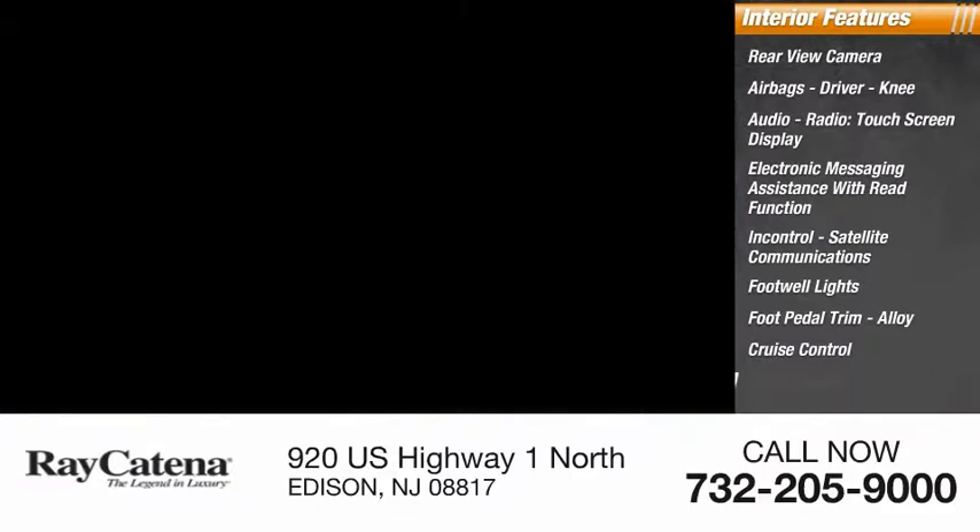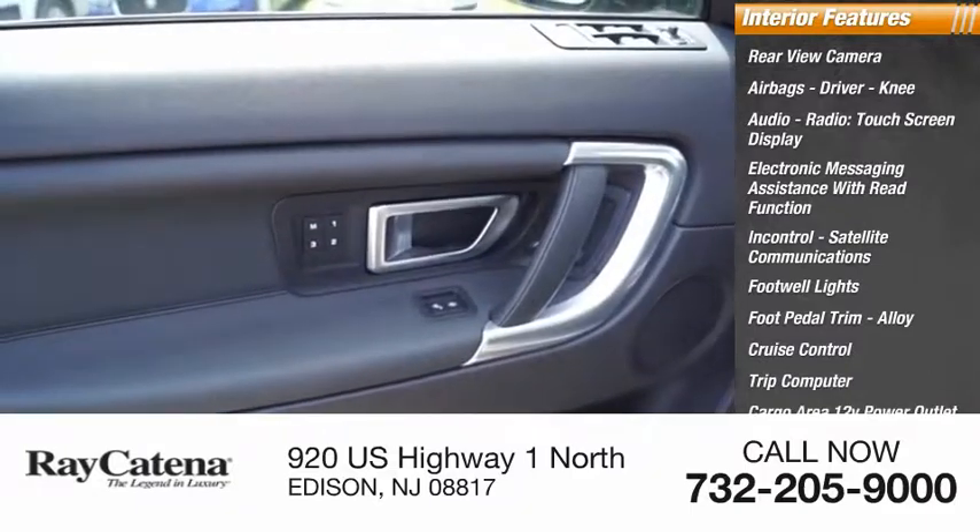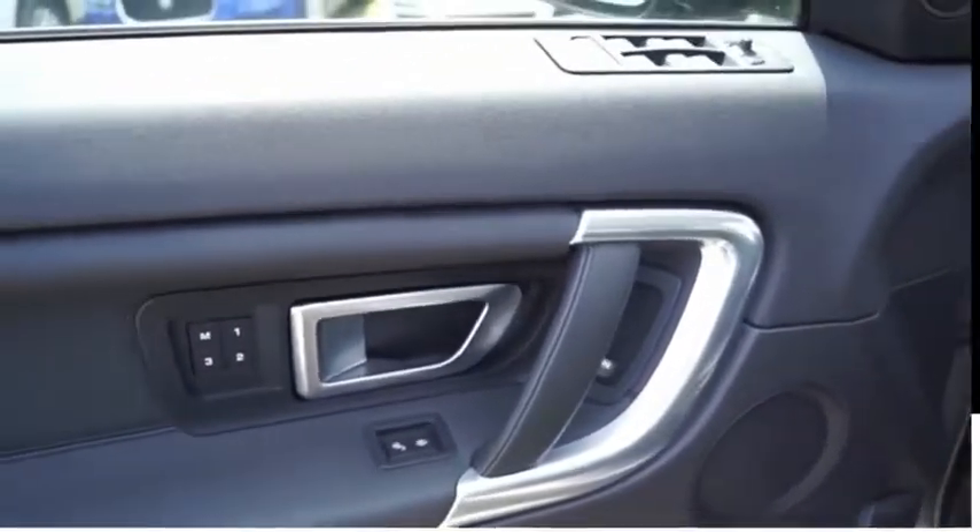Alloy wheels, cruise control, trip computer, cargo area, and a 12-volt power outlet. With Land Rover at its heart,